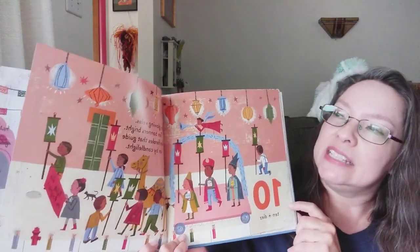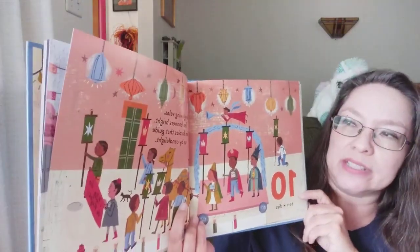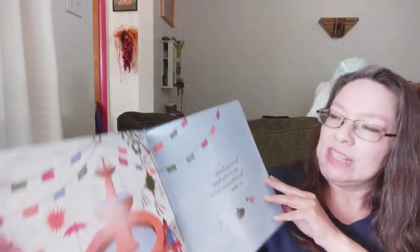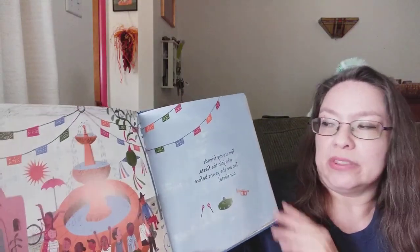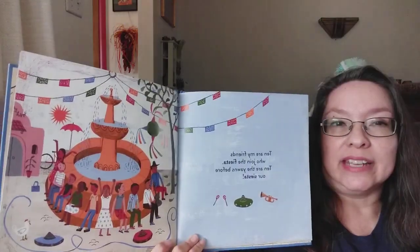Ten. Ten glowing velas. Ten banners bright. Ten faroles that guide us by candle light. Ten are my friends who join the fiesta. Ten are the yawns before our siesta.